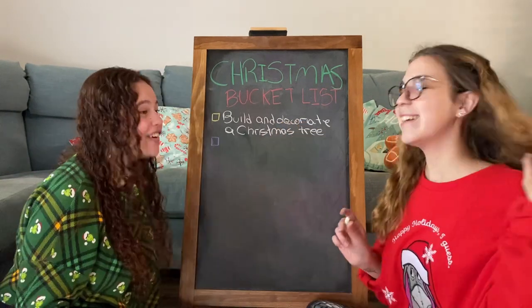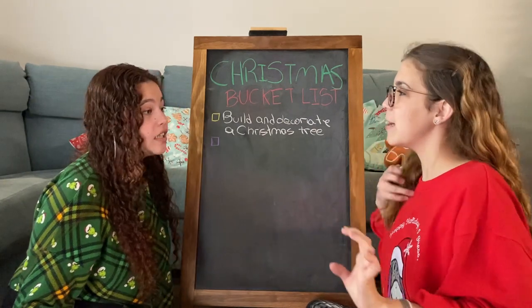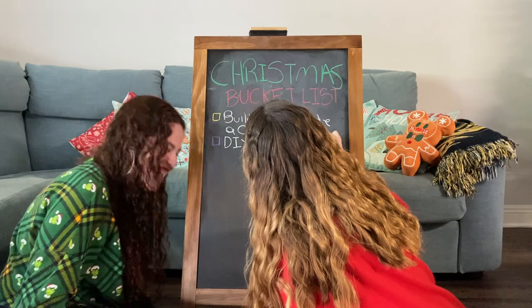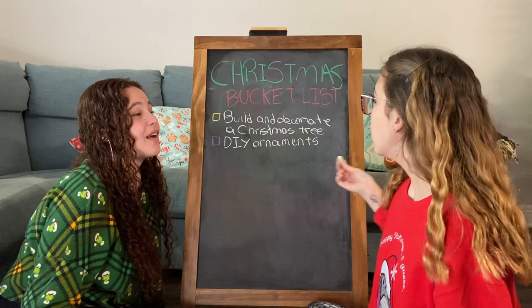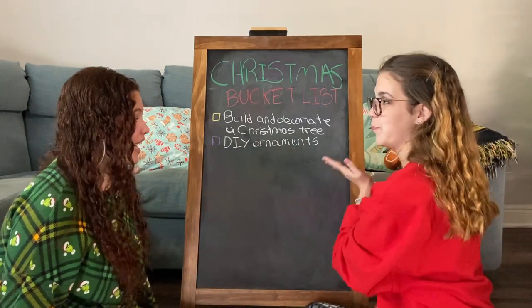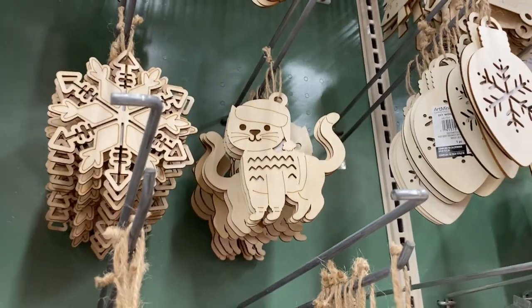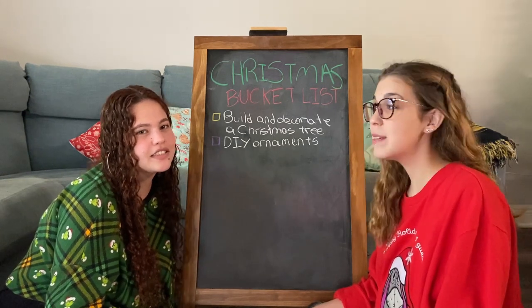What is the second one? DIY ornaments! That's gonna be a fun, creative one. If you've seen some of her past videos, you've seen her writing — it's not great, so this takes a lot of concentration. DIY ornaments — we actually saw some little wooden ornaments that we could paint on, so we're gonna do that, painting on them and maybe some glitter.